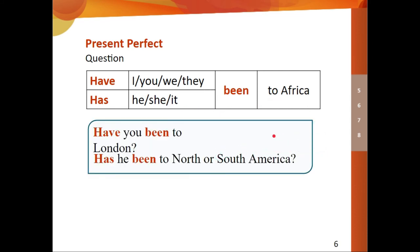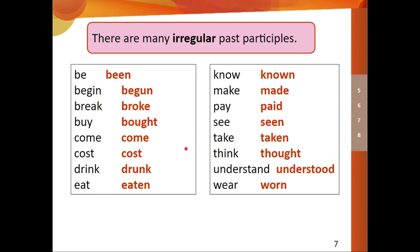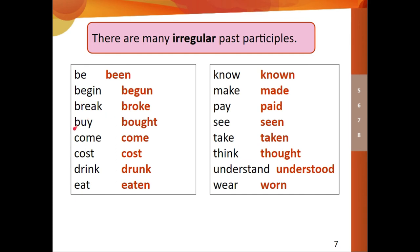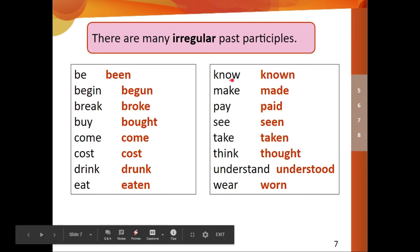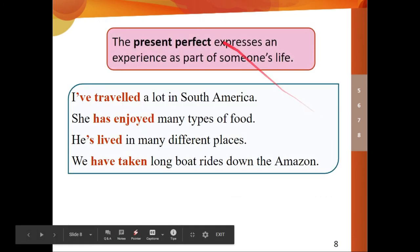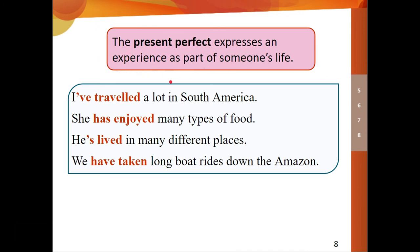Here are some irregular past participles to learn: be → been, begin → begun, break → broken, buy → bought, come → come, cost → cost, drink → drunk, eat → eaten, know → known, make → made, pay → paid, see → seen, take → taken, think → thought, understand → understood, wear → worn. The present perfect is commonly used to express an experience as part of someone's life — if the person is alive, they can talk about past experiences using present perfect.